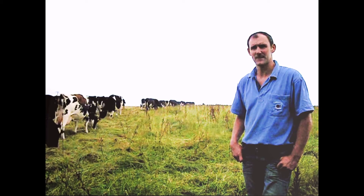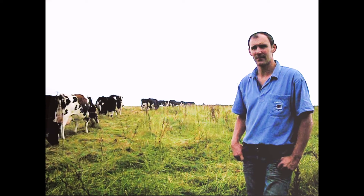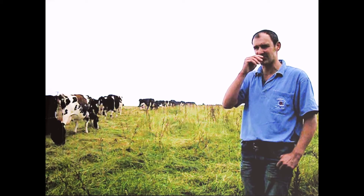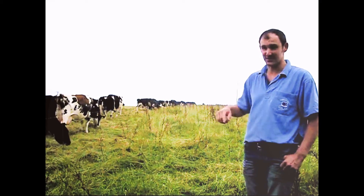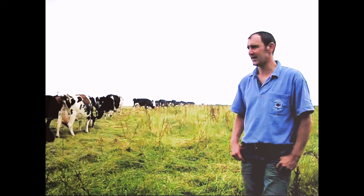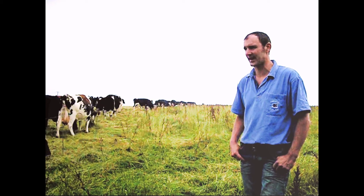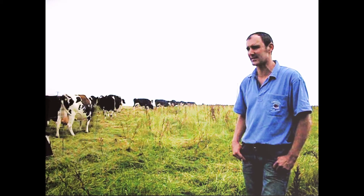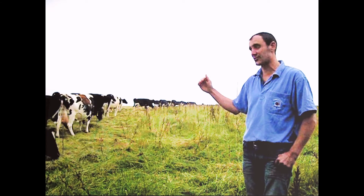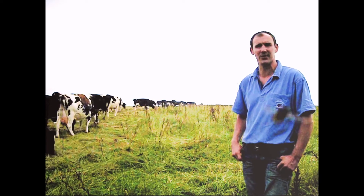And do you move your standing hay paddock round each year, or is it always this paddock? Yeah, this is the same paddock as we used last year, mainly because it's relatively close to the buildings and it's just easier to get the cows and calves in. The cows that calve on the standing hay, these autumn calving cows, seem to keep quite fit because they're obviously still grazing, and I think that benefits them when they become milking cows.